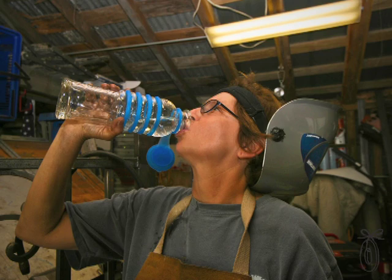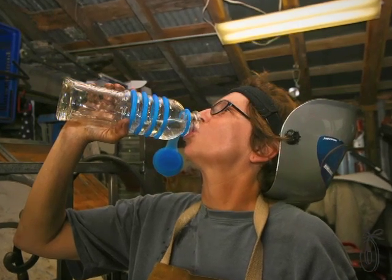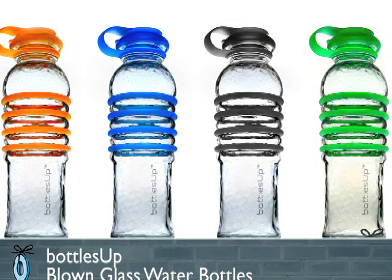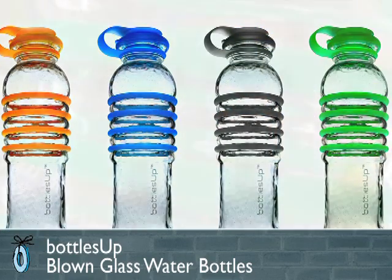With the water bottle revolution that's going on right now, there are many choices of what type of bottle you can use. Today's story actually brings us back to one of the original ways to carry liquids. Bottles Up makes a reusable glass water bottle. They're made from a minimum of 75% post-consumer glass.